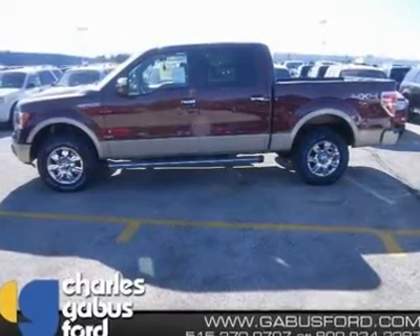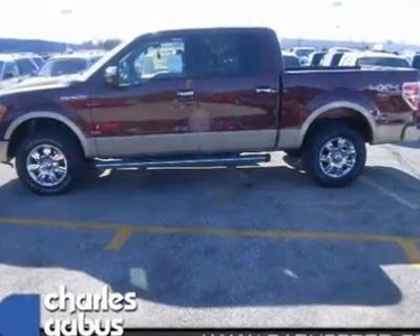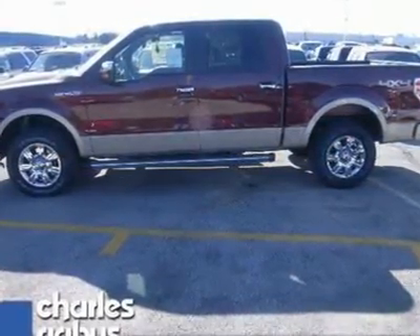Hey, look right here. Isn't it time you got rid of that old hoop tie and got behind the wheel of this reliable F-150?